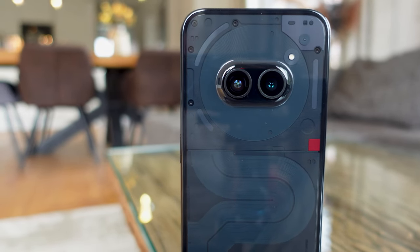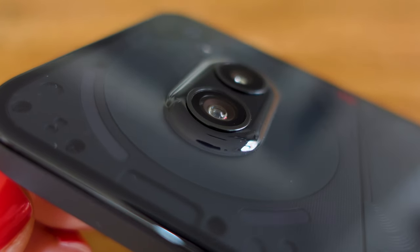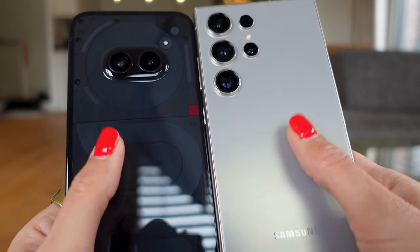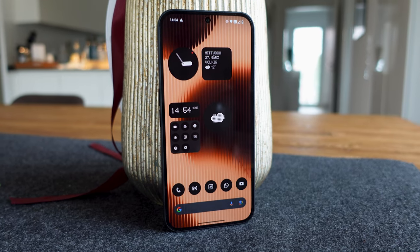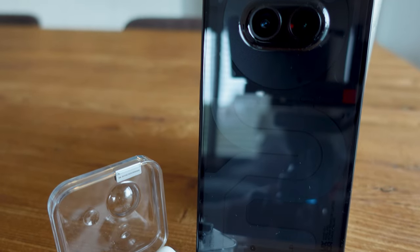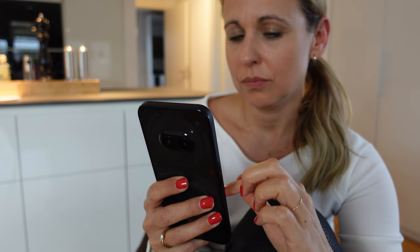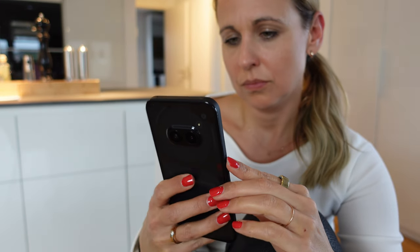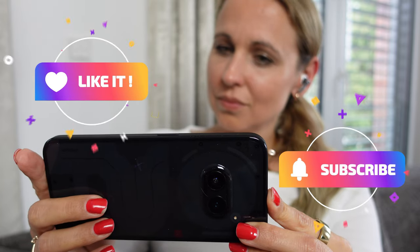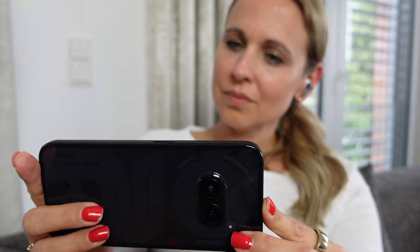That's why I believe that most people are more than well served by the Nothing Phone 2A and definitely don't need a flagship smartphone for 1400 euros that might have a better camera and higher quality materials. I really celebrate that you can get such a great device for 330 euros, and I hope this gives the necessary impetus in the market for more manufacturers to devote resources to offering high-end specs at affordable prices. I hope you enjoyed my review of the Nothing Phone 2A today — if so, be sure to hit the like button and subscribe to this channel, as that helps me grow a lot.